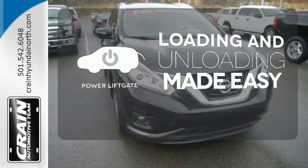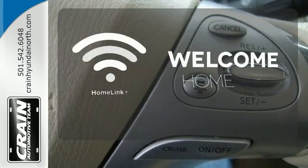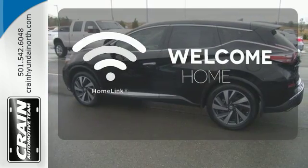Loading and unloading your vehicle just got easier with the power liftgate. Program garage door openers, gates, and lighting systems with Homelink.